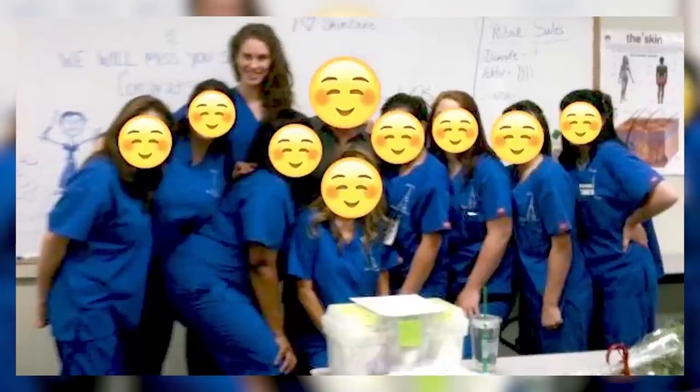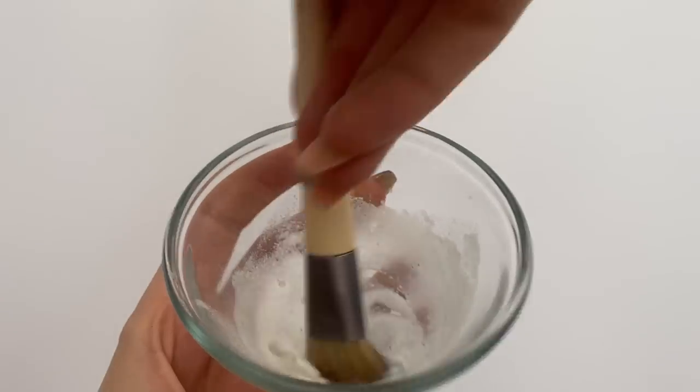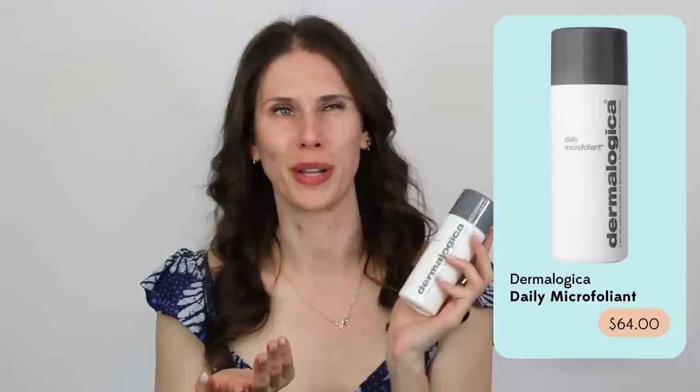Paula's Choice might be an esty bestie, but so is Dermalogica — a brand I was actually trained on in aesthetic school back in 2009. There are some hits and some misses, but there are staples in my bag. The first is the Daily Microfoliant, and a lot of people use it wrong — they put it in their hand, mix it with water, and shove it on their face. Instead, fluff it up with a brush — it becomes like egg whites and you paint it across the skin. It has rice so it's not overly scratchy, plus enzymes and AHAs to break down skin cells. Gentle enough to use every day, though I prefer it in the evening.